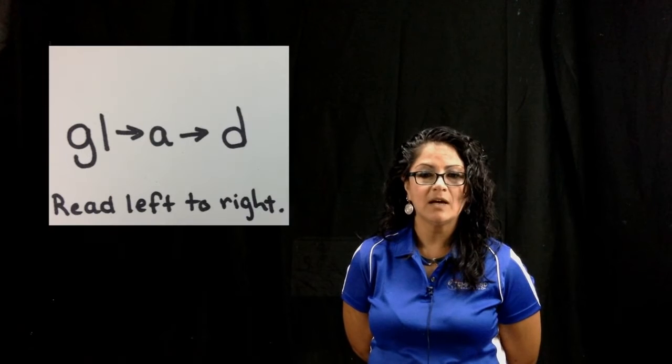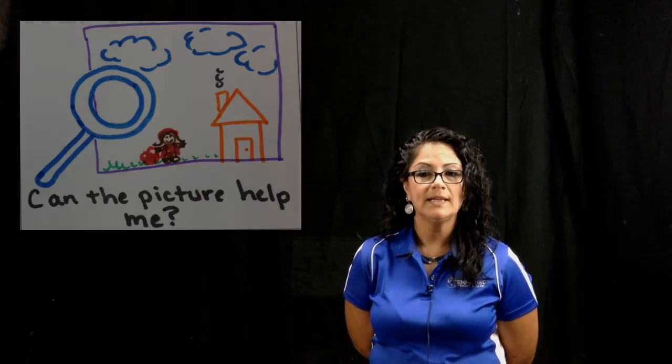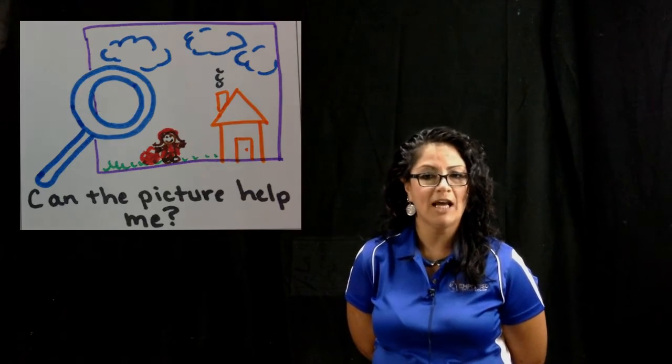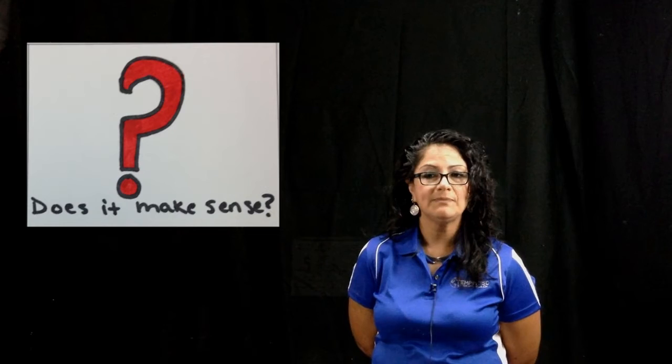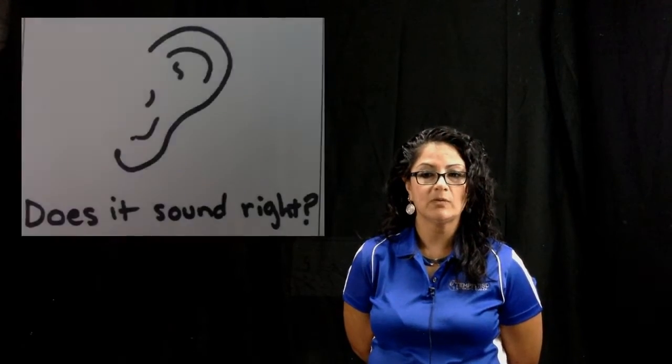The first strategy is to make sure that they are reading from left to right. Then ask your students to see if the picture can help them. Does it make sense? Does it look right? Does it sound right?